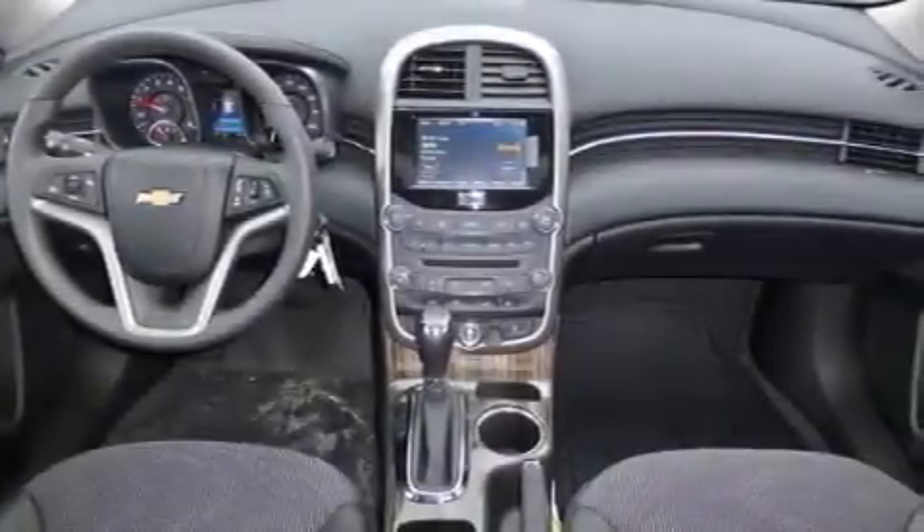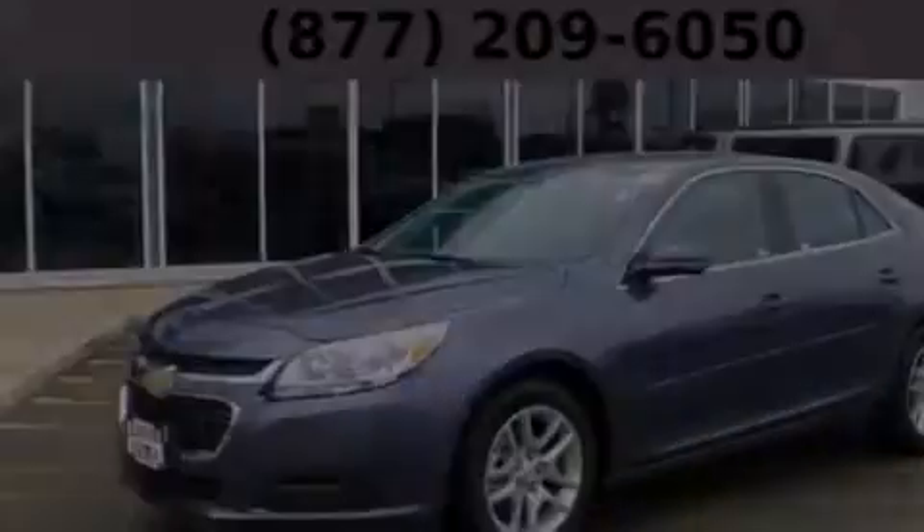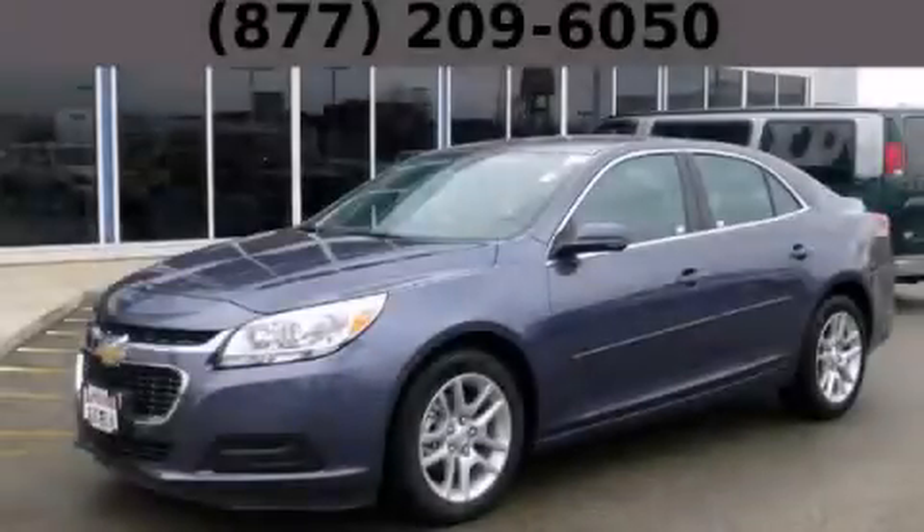With an EPA estimated rating of 36 miles per gallon on the highway, fuel efficiency does not take a back seat. Stop by today and test drive this vehicle for yourself.